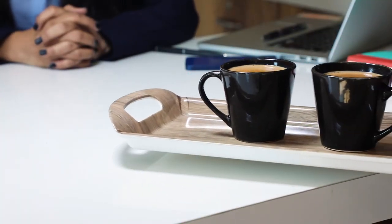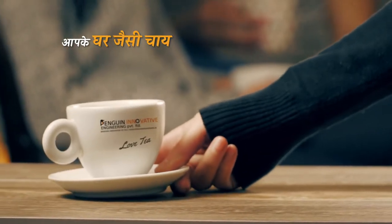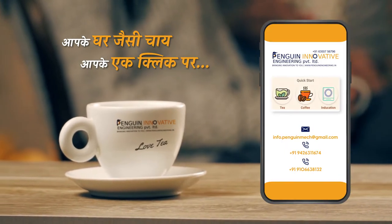Once your tea is ready, sip after sip, just enjoy and relax. Now, your home-like taste of tea with just one click.